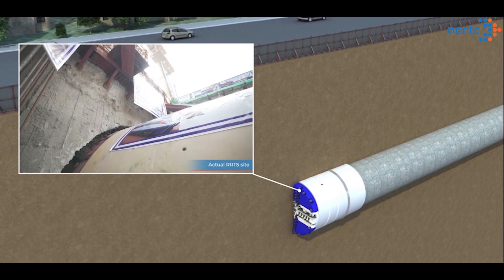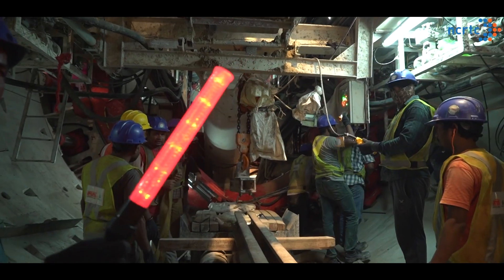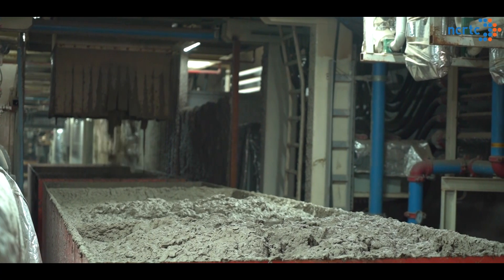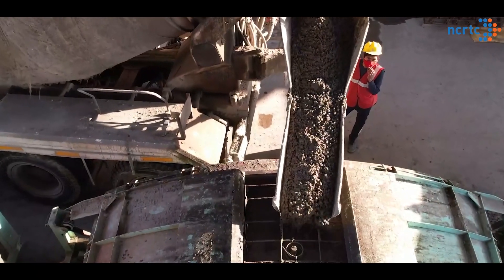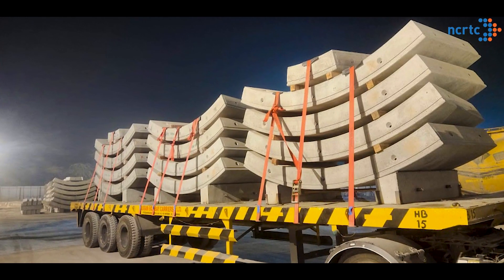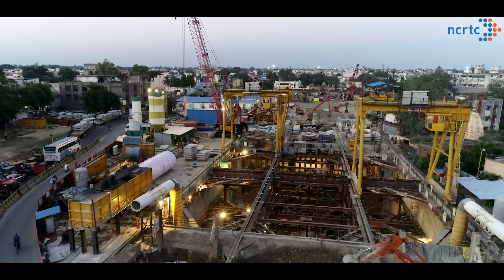Tunneling using TBM is a highly sophisticated activity, which involves operation with precision by skilled manpower and experts on the field. The muck which is dug out by the TBM cutter head is extracted towards the rear of the TBM using conveyor belts. The special concrete tunnel rings are pre-casted at a state-of-the-art casting yard at Shatabdinagar, Meerut, and then transported to the TBM shafts to ensure project implementation in a fast and environment-friendly manner.